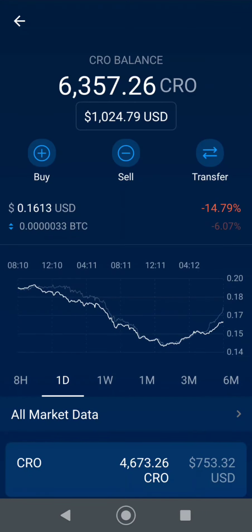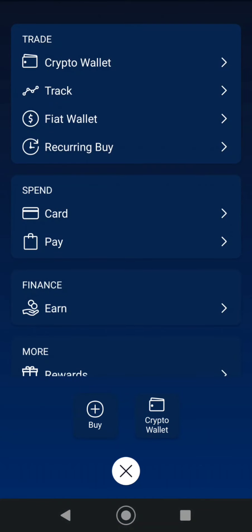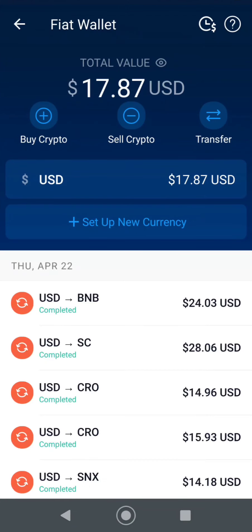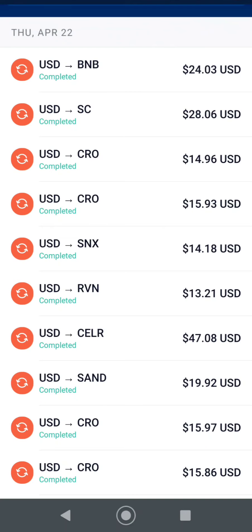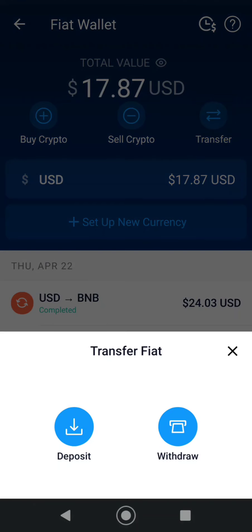Now, once it's in the fiat wallet and you want to put it back in your bank account, you have to go to a different area. You want to go to Fiat Wallet. You can see last night over the flash crash I did some crypto buying — the market has pretty much bottomed now and I was just going in hard. I almost cleaned out my entire fiat money account, and I transferred some more but it'll take a couple days to get here.